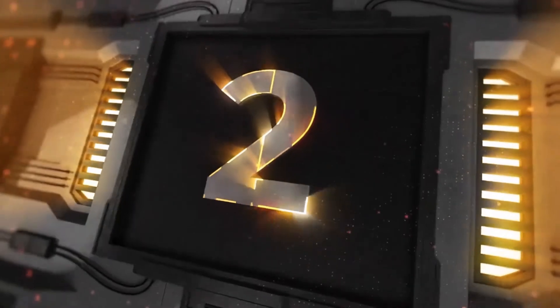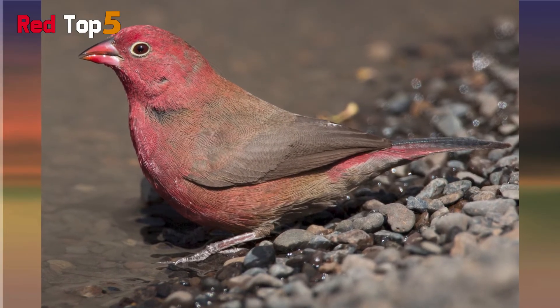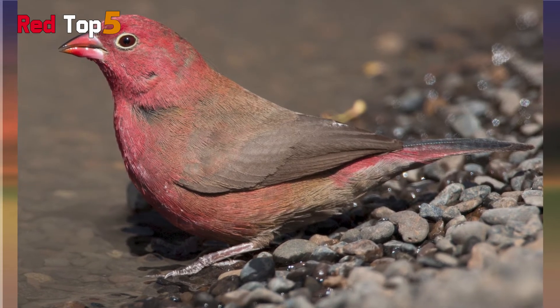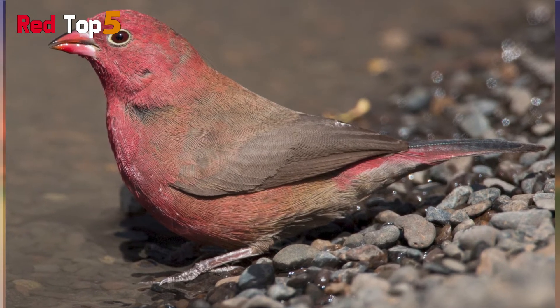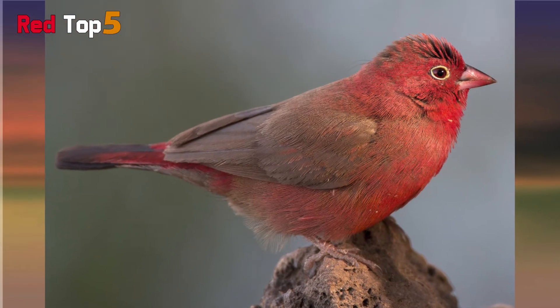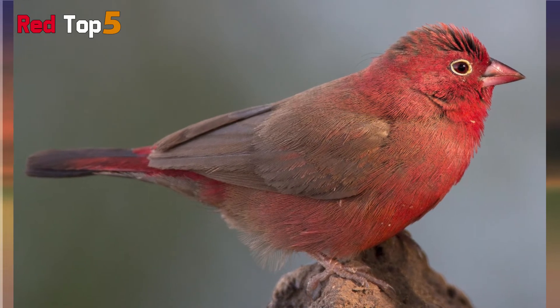Number 2: Red-billed Fire Finch. The Red-billed Fire Finch, sometimes known as the Senegal Fire Finch, is another red bird. Males have dull crimson feathers, but their wings are rufous, or brown, rather than red. Females, on the other hand, are more brown than red, with a crimson patch of feathers on their cheeks.